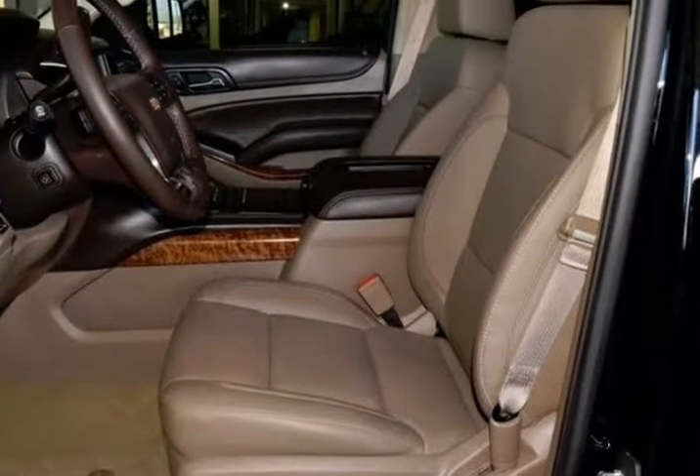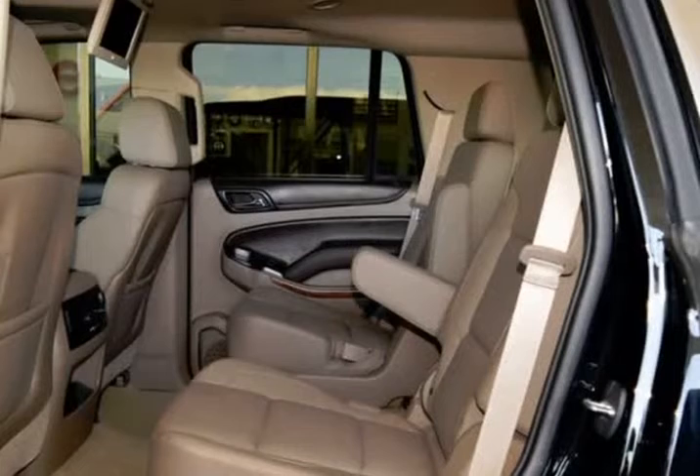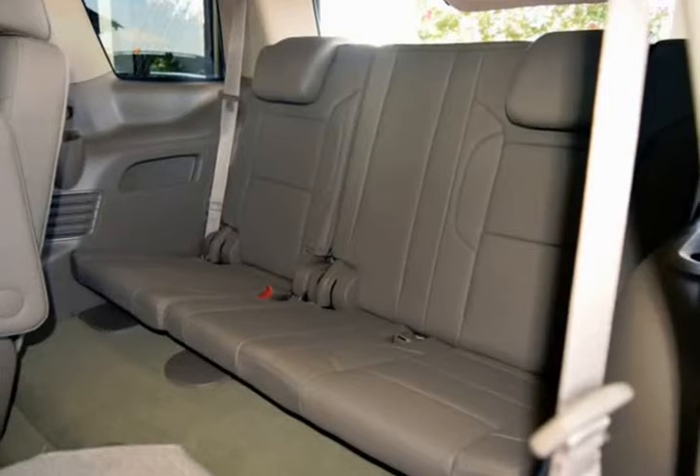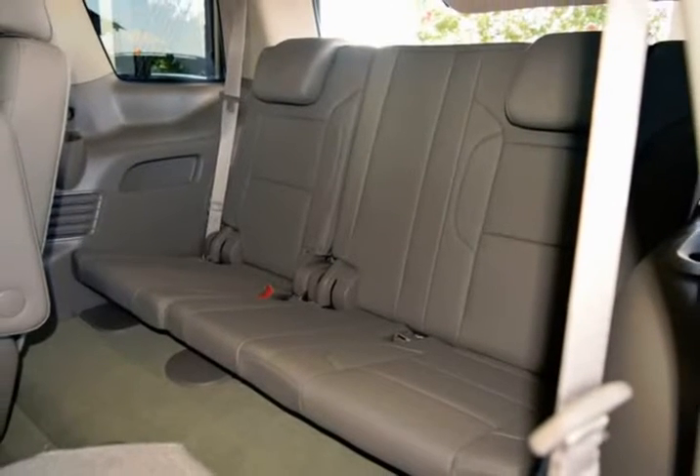Bose CenterPoint Premium 10 Speaker Surround Sound, Color Keyed Carpeting Floor Covering, Driver & Passenger Front Airbags, Electronic Cruise Control with Set & Resume Speed, Enhanced Driver Instrument Information Display, Floor Console.